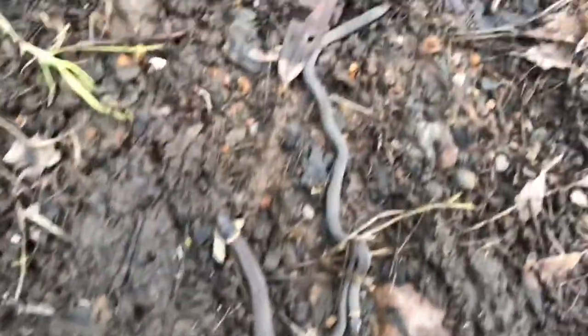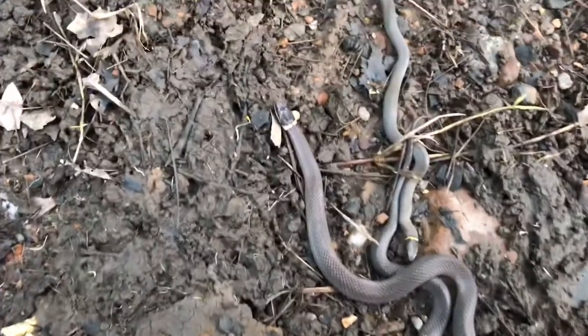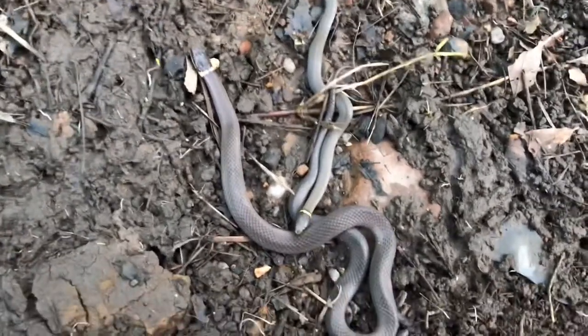This is a monster ring neck compared to that one, which is pretty much the usual size. Look at that — that is huge, that is crazy. I'm gonna put the board back and keep looking around.